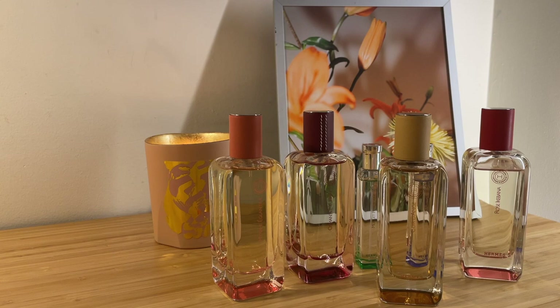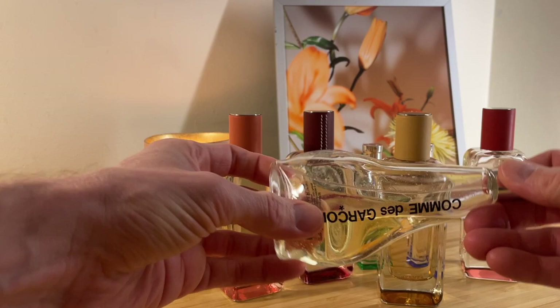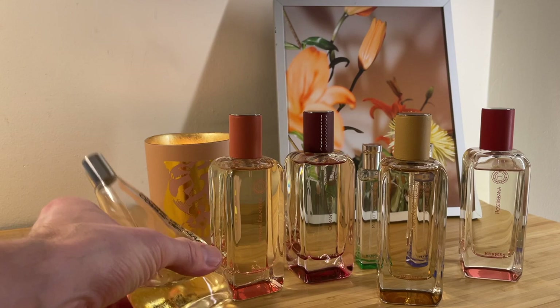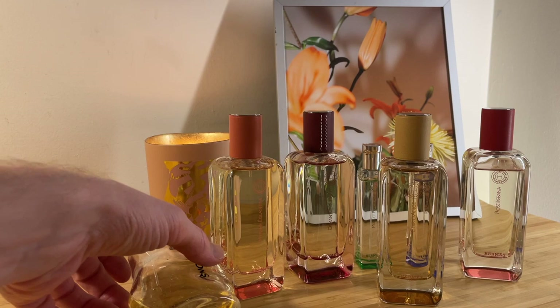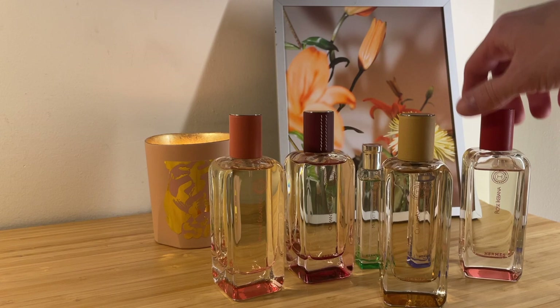An aside: Comme des Garçons Tape, which is in the melted plastic bottle — not a dupe, doesn't smell the same, but I'm always reminded of Cuir d'Ange. It smells like tape at the beginning, synthetic, but it dries down to Heliotrope. The strange opening is kind of a distraction before the floral heart comes out. Anyway, not a Hermès, but if you want a weirdo modernist take on some of the themes found in Cuir d'Ange, give that Comme des Garçons a try. Enjoy your summer, go smell a flower — or a Hermès flower — and I'll see you next time.